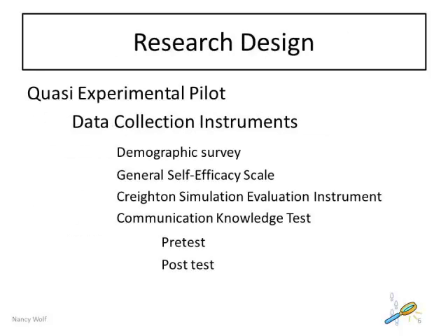This quasi-experimental, pre-test, post-test pilot study with second-year nursing students will evaluate the impact of simulated clinical interpersonal skills practice and conversational analysis on the quality of clinical communication.